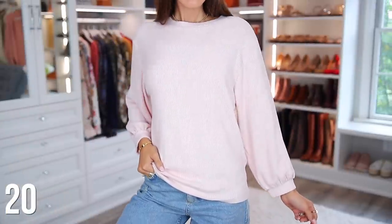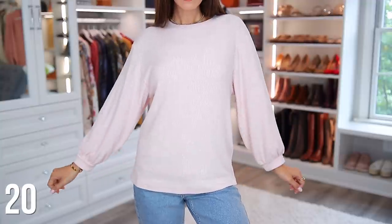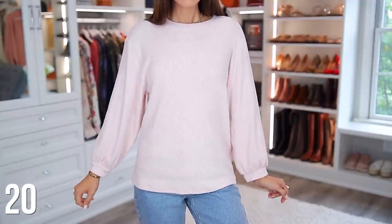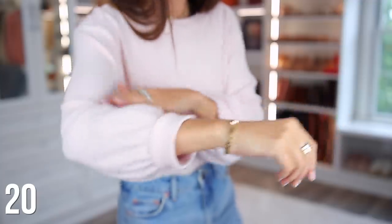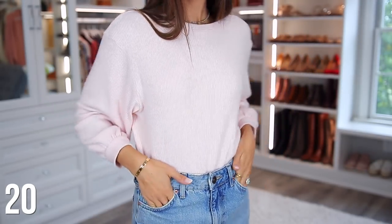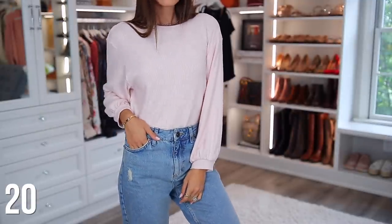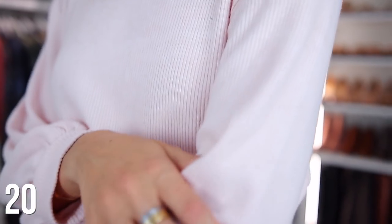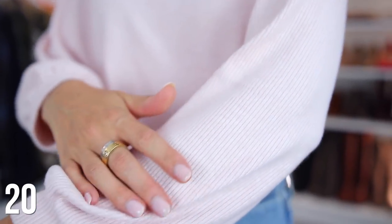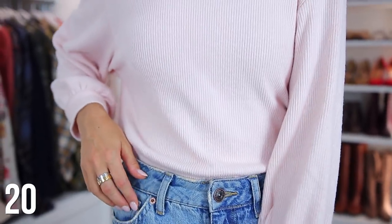This next pink sweater is by Amazon's own brand called Daily Ritual, so you should really check out some of their pieces because the fabric and the quality is just consistently really good. Many of their pieces are just wardrobe essentials that you can wear on a daily basis, which is probably why they call themselves Daily Ritual. This sweater is so soft and I really love the balloon sleeves. It's a great transitional top since it doesn't look too warm and wintry, yet it'll definitely keep you warm on those cool days.